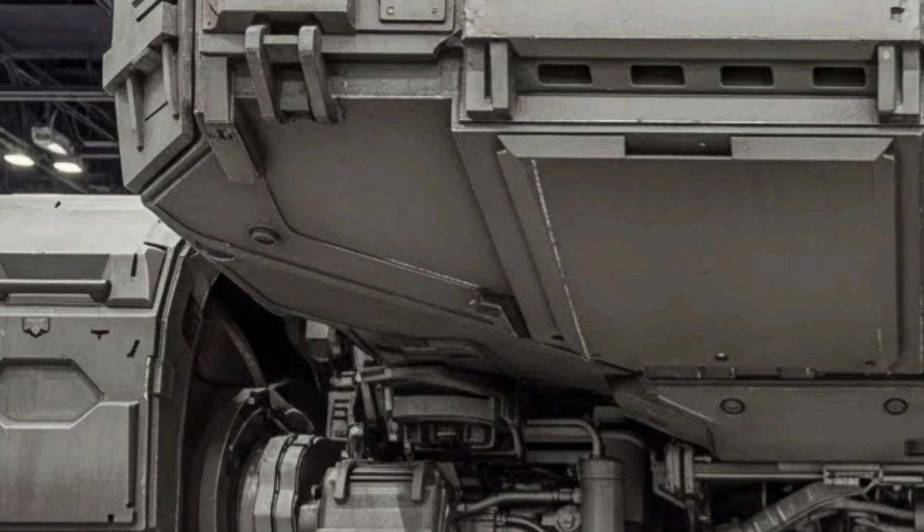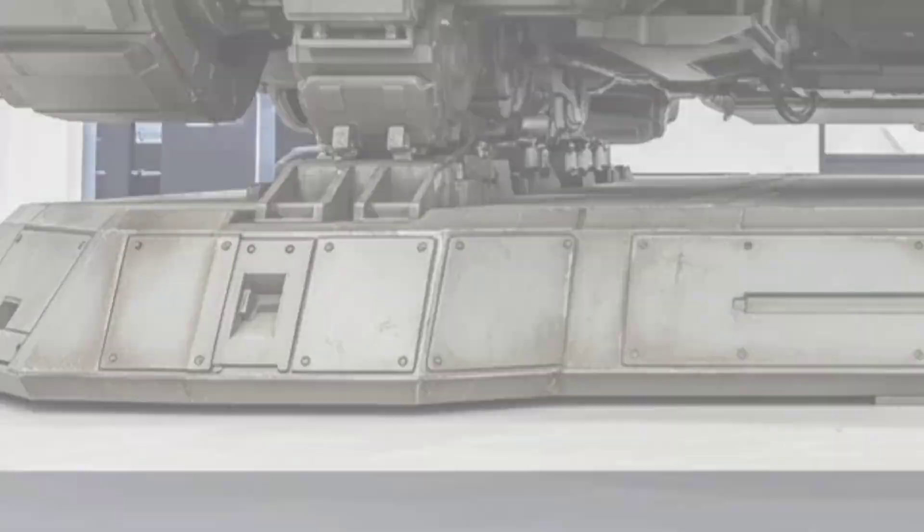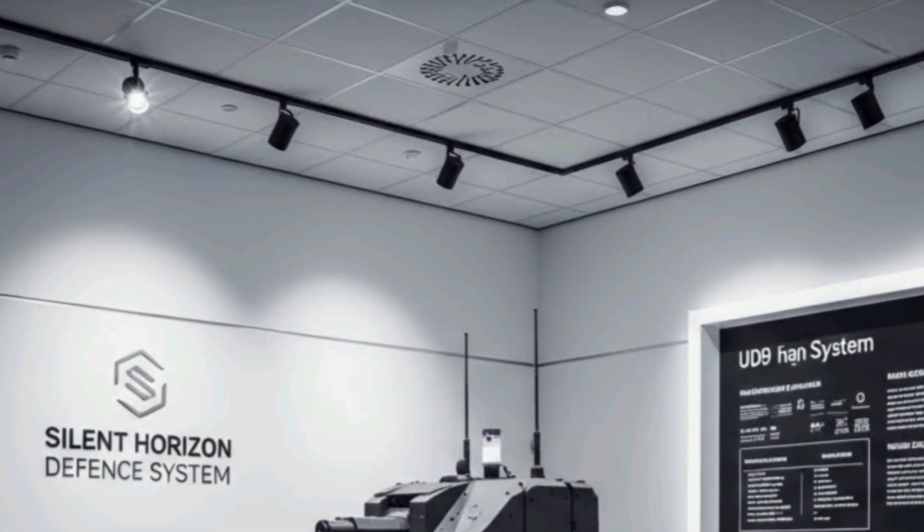In addition to defensive capabilities, the system provides strategic deterrence, signaling to potential adversaries the readiness and sophistication of South Africa's air defense infrastructure.